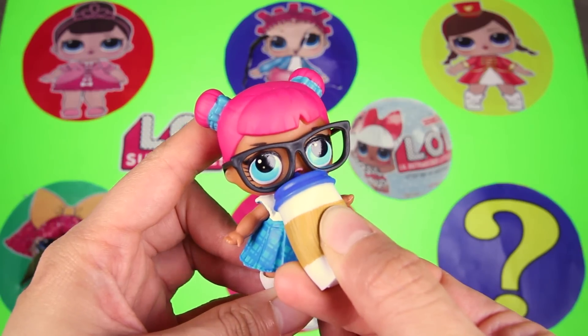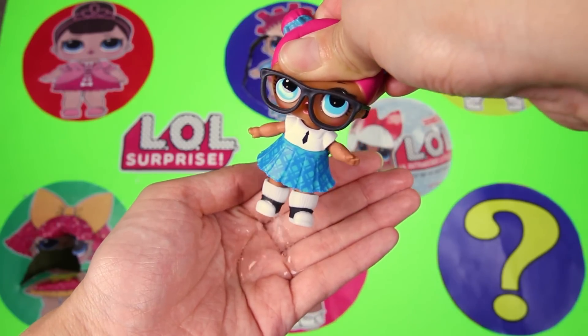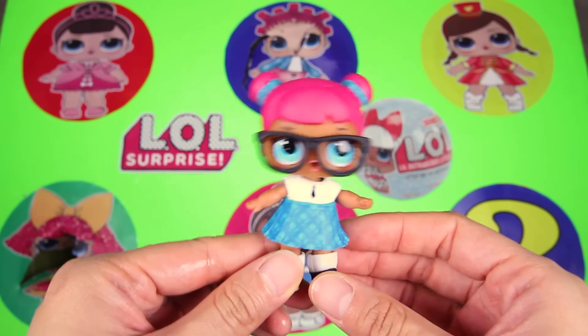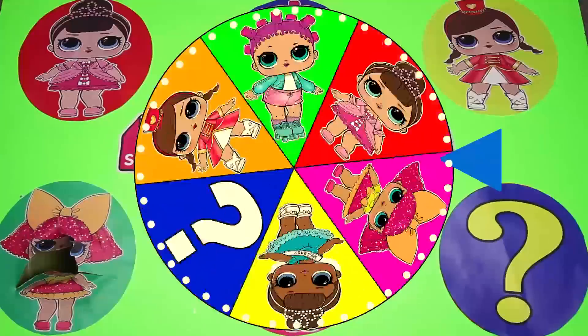I wonder if she's a spitter, crier, or a tinkler. Wow — Teacher's Pet is a tinkler! You really drank a lot of water. OK Teacher's Pet, it's time to go back to school. And here goes another spin!